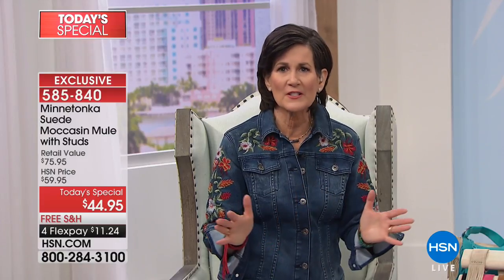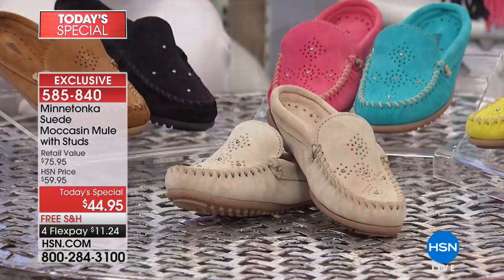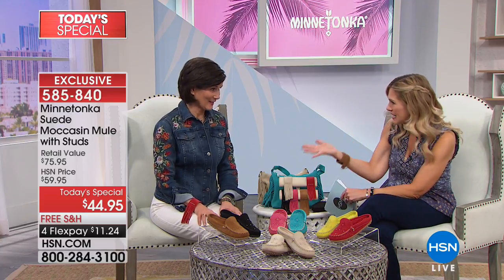Minnetonka has been family owned and operated since 1946 — three generations are in the office every single day, involved in all the decisions about the cut, styling, production, and quality. This is a great item and the colors speak for themselves. We have some gorgeous colors and we're going to start off with the neutrals. Now, this is a mule — a big thing for Minnetonka. The mule is the it silhouette right now.